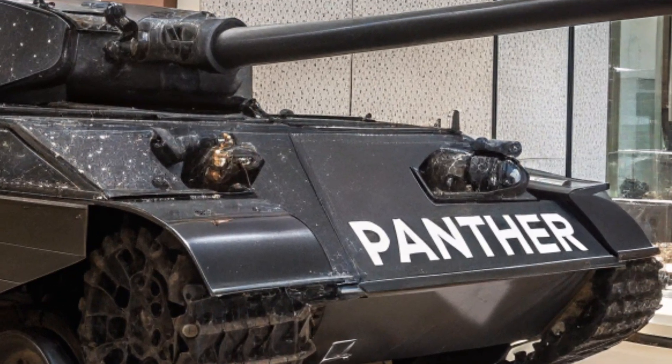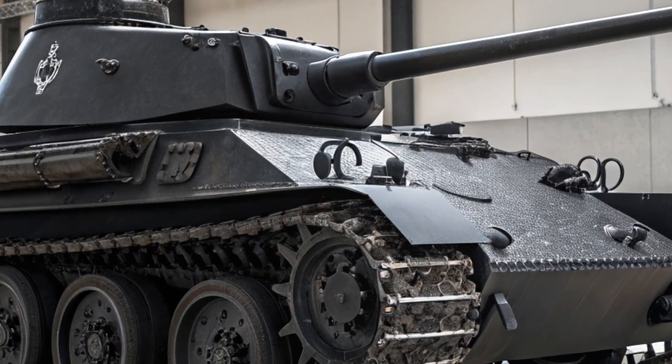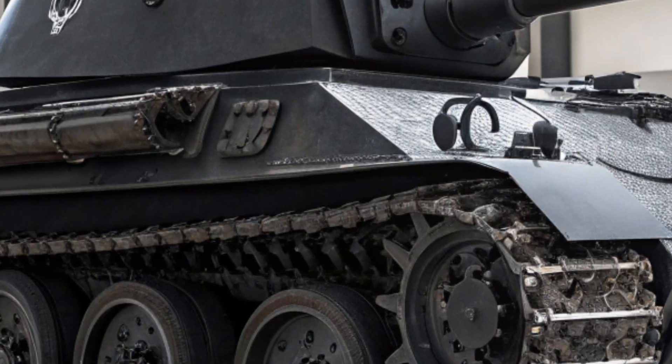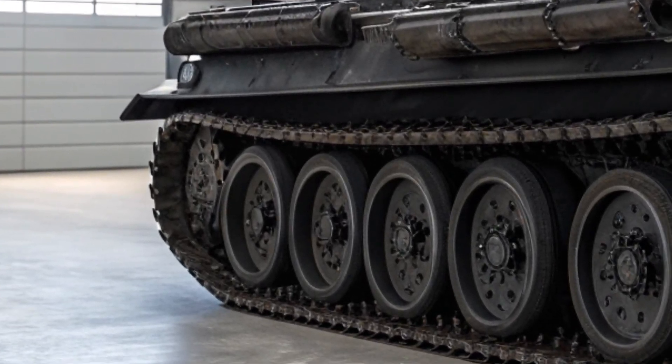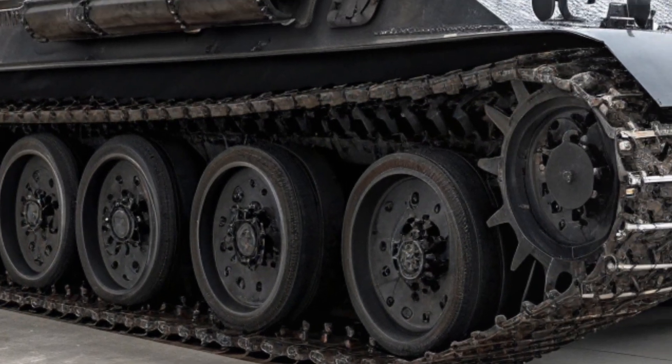The suspension system retains the overlapping roadwheel design that the Panther was known for, but these are now crafted from lightweight alloys with reinforced rubber tracks, reducing ground vibration and improving handling. The vehicle's LED-based lighting system discreetly replaces the original headlamps while keeping the vintage housing intact, blending tradition with technology.